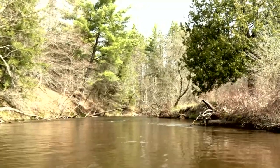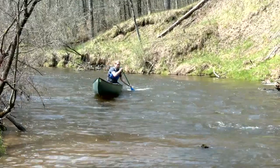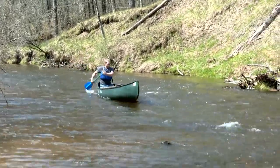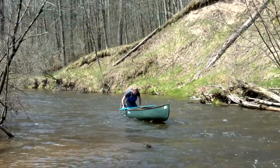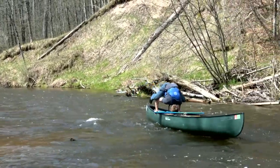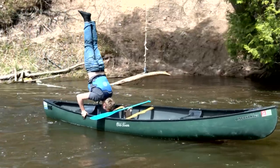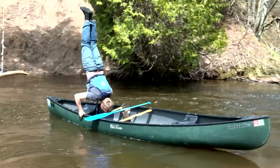Jake was a great guide, but I think he was getting a little bored with the slow pace of all us rookie river floaters. I saw him doing something as he was paddling away, but I couldn't believe my eyes. Yep — Jake was standing on his head in the canoe and steering it at the same time. Well, whatever floats your boat.